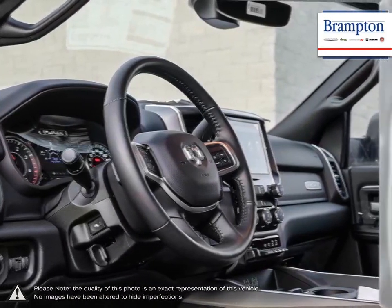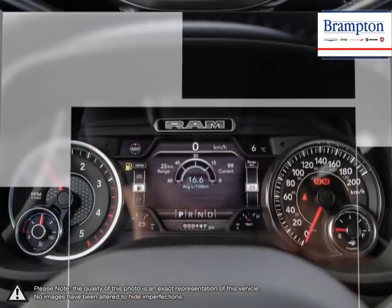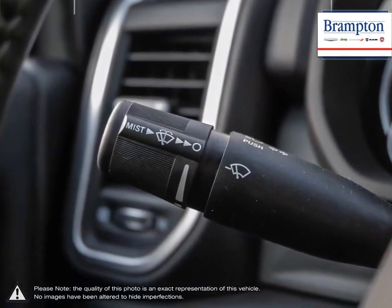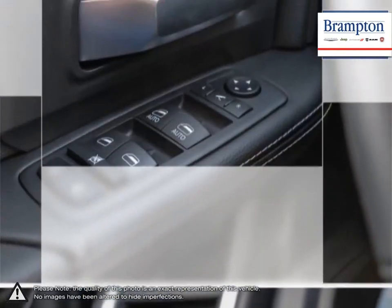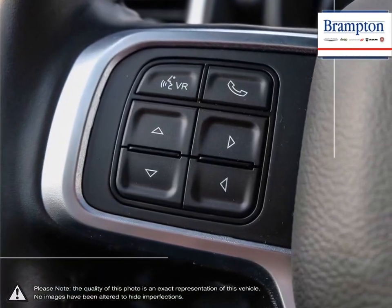Brampton Chrysler is also part of the Rafi Auto Group, representing 23 different brands and serving all of the GTA and Ontario. We offer a huge selection of new and pre-owned inventory, courtesy vehicles, a dedicated service department, a large parts department, and state-of-the-art body shop.